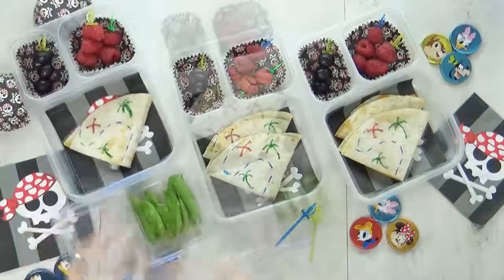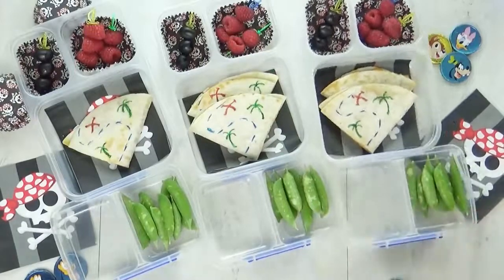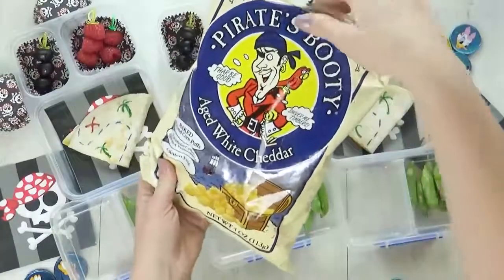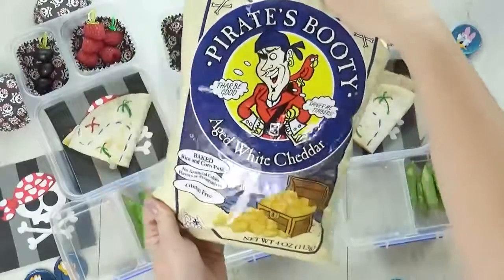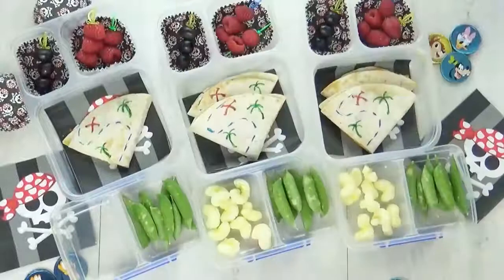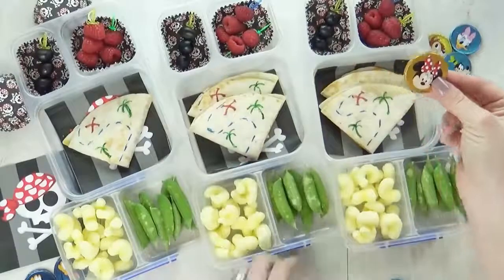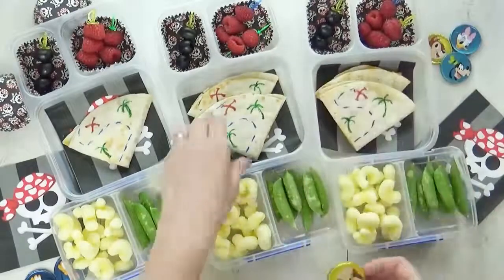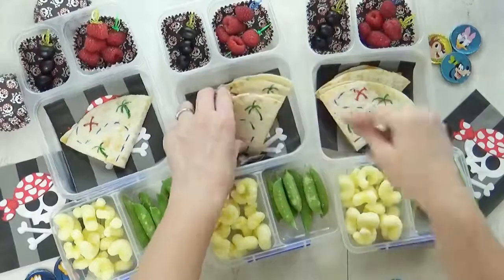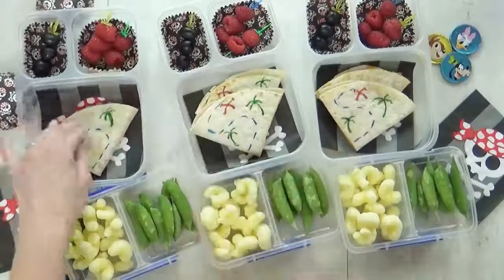For the vegetable today, I'm gonna use up the rest of the sugar snap peas. And of course, it wouldn't be a pirate-themed lunch without some pirate booty — this is a white popcorn type snack. Let me know in the comments down below if you've ever tried it. And lastly, I'm going to add some buried treasure: chocolate coins that I got from Disneyland, tucked underneath the quesadillas. The kids don't know they're there — I think they're gonna love the surprise.